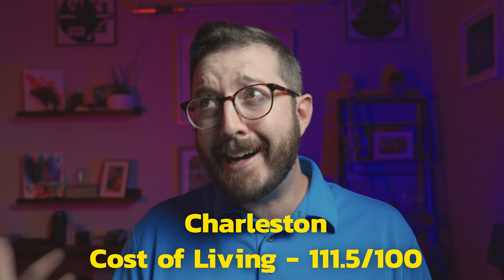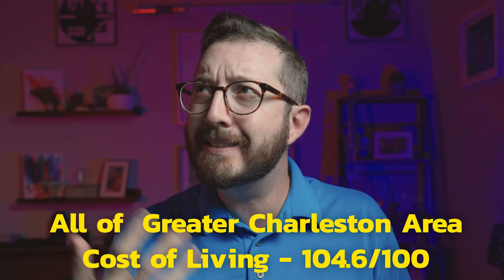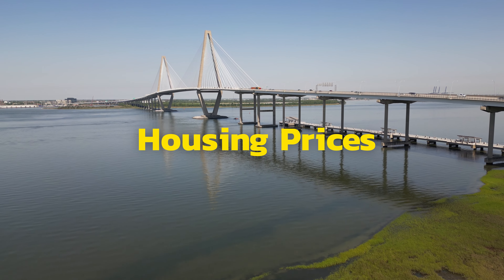When looking at just the city of Charleston, the overall cost of living is 111.5, putting it not really that much above the national average. But that's just the city. If we included all of the areas of Charleston County, Dorchester County, and Berkeley County that make up the greater Charleston area, I would estimate that drops to about a 104.6. The first category we'll cover is housing, or home prices in general.